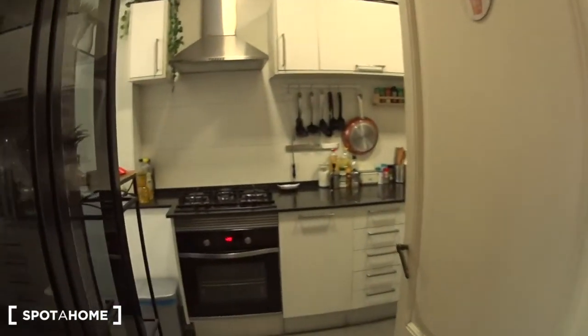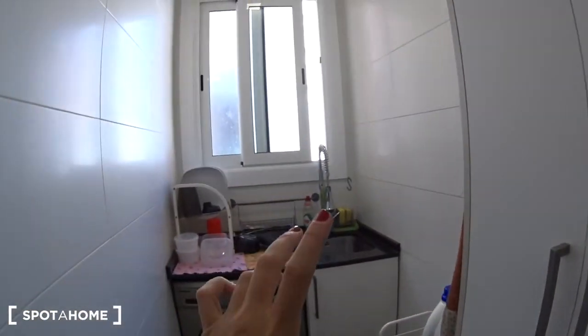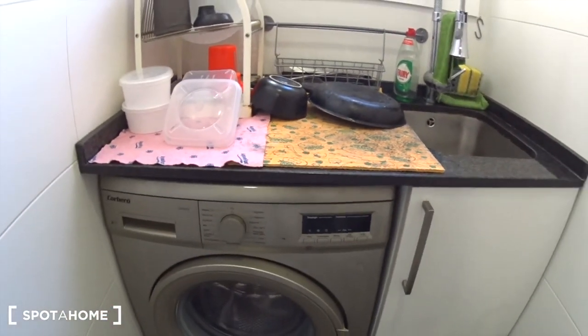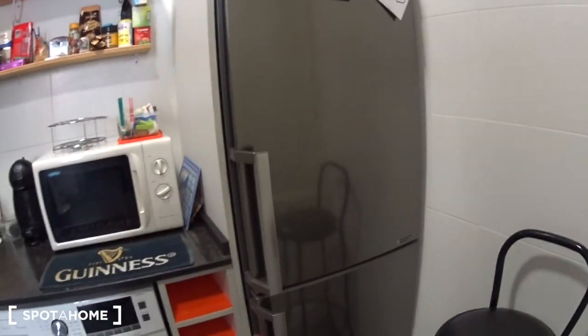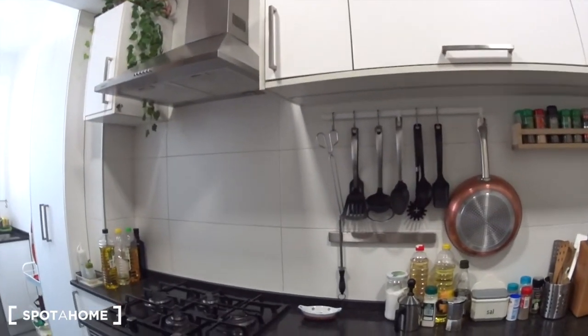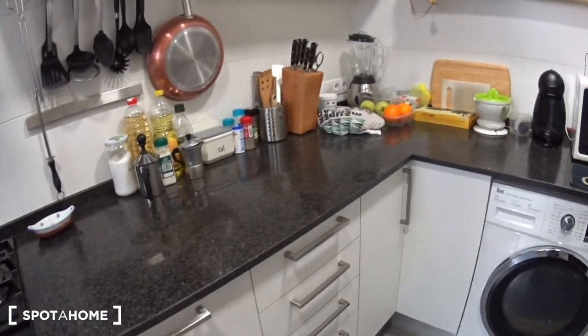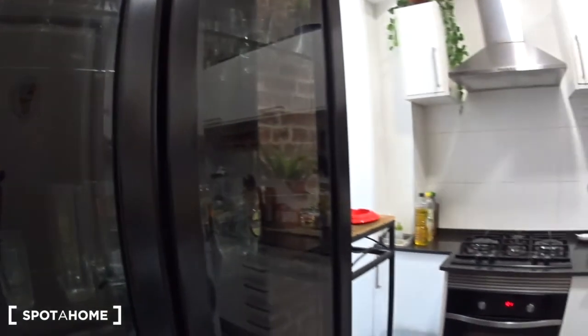Next to it we have the kitchen. It's actually in two parts. Here you have a corridor with the sink where you can clean your dishes. Here you have some cleaning products. The washing machine is here. You have some shelves and a closet. Then you have the second part with the gas stove, the oven, a dryer, microwave, and a big fridge with the freezer, and a lot of storage. You also have a coffee machine, juice maker, knives, and spices. There is also a dishwasher, and here you have some glasses and cups.